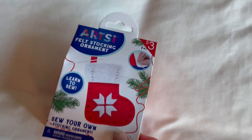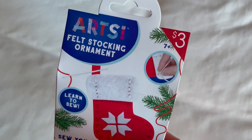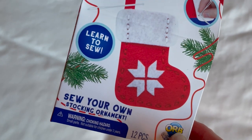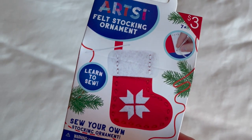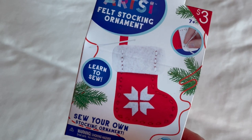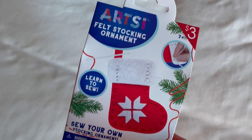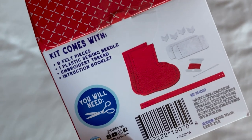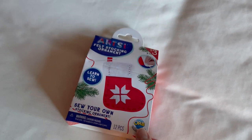Also for three dollars, I got this felt stocking craft. My oldest has been interested in sewing lately and I thought she would enjoy doing this little craft that we can hang on the tree and put up every year. Again, just a fun stocking stuffer, though I did pay more than I like to for stocking stuffers.